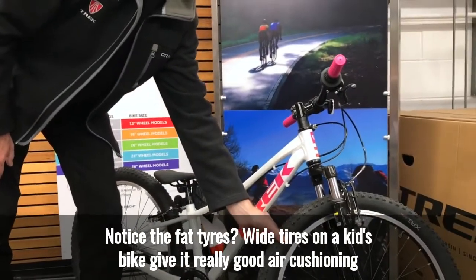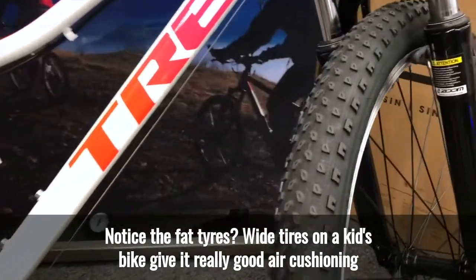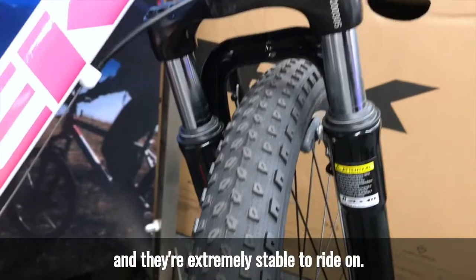Notice the fat tyres. Wide tyres on a kids bike give it really good air cushioning and they're extremely stable to ride on.